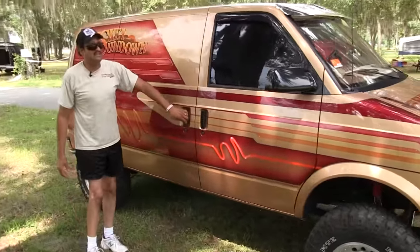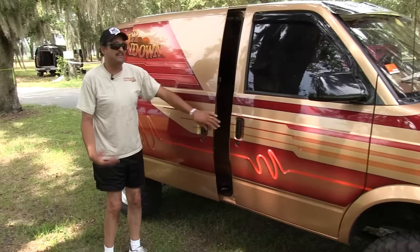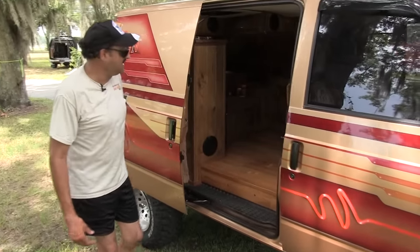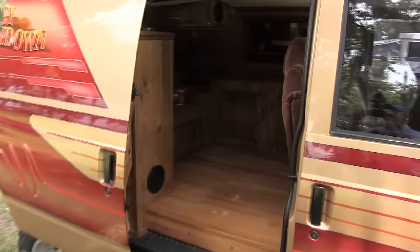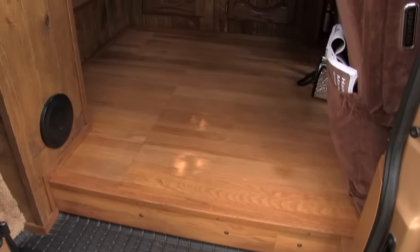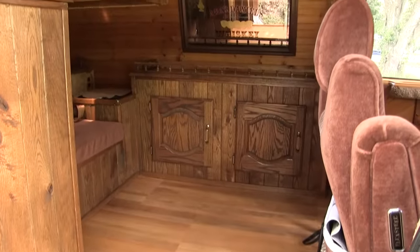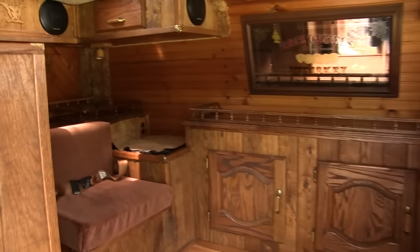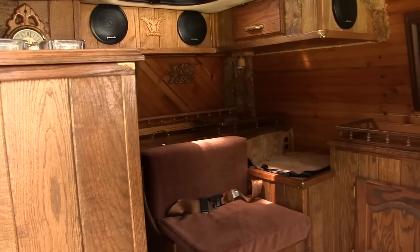Keith Guillo did an excellent job on this. I think he was ahead of his time when he built this in the early '90s. As you can see, plenty of cabinet space, all wood. It has a wood floor from the rear to the front firewall. Two swivel chairs — high quality, very comfortable to drive in. I've been driving them for quite a while and they're very, very comfortable.